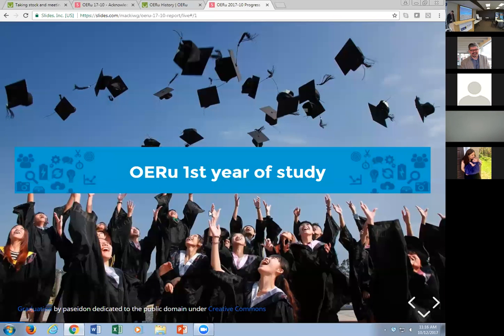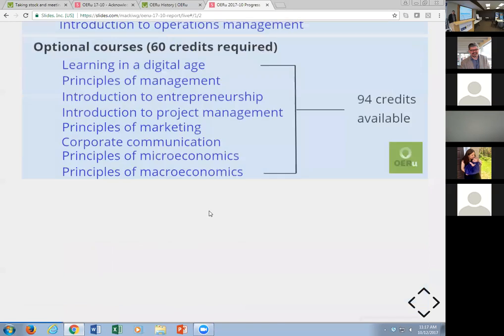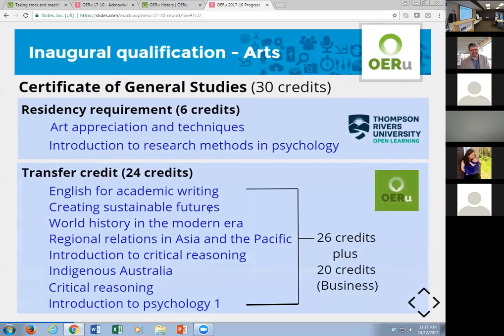The OERU first year of study has two exit qualifications. The Certificate of Higher Education in Business, OERU, will be conferred by the University of the Highlands and Islands. There are three core courses comprising 60 UK credits — that's 600 notional learning hours. Learners will be able to select OERU courses assessed by OERU partners, with 94 credits available to meet the 60-credit requirement. The other qualification is the Certificate of General Studies. Both Brenda and Andy will speak more to this tomorrow.